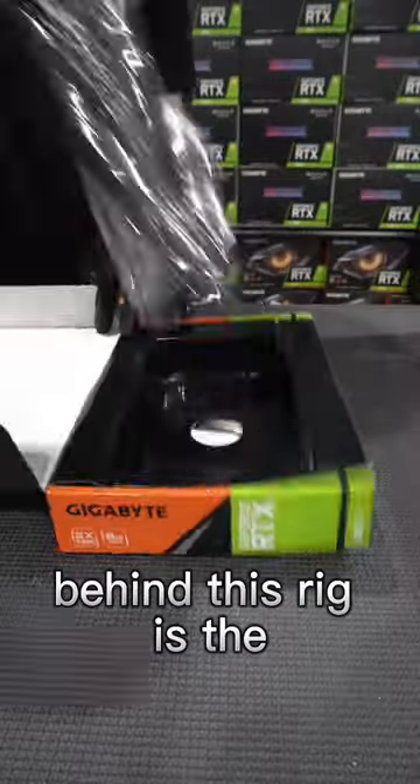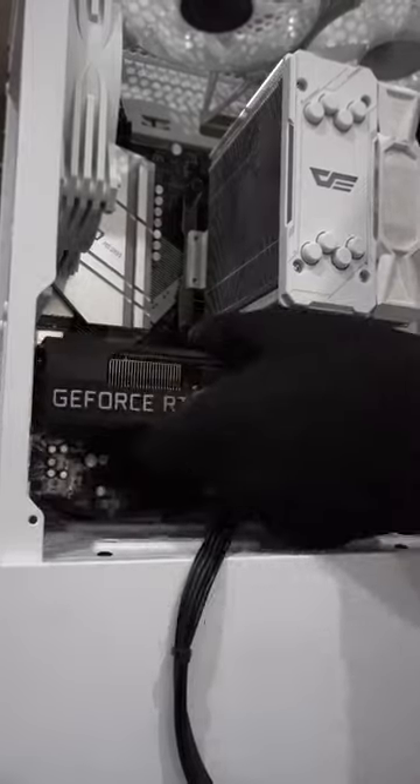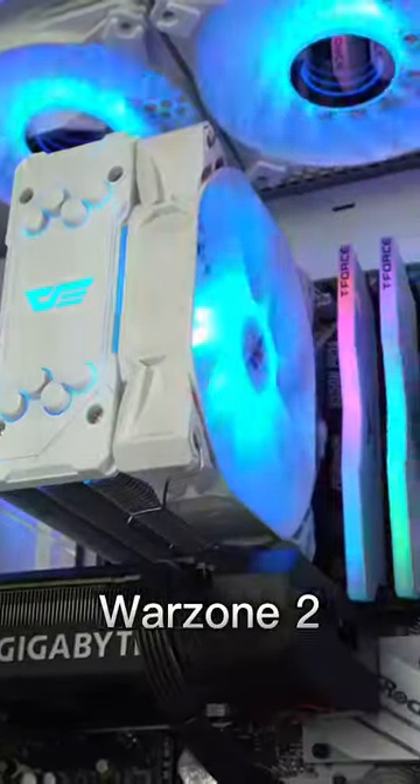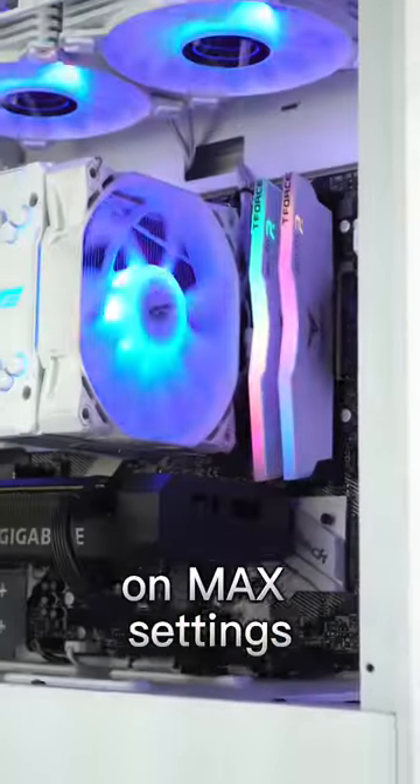Delivering the real gaming power behind this rig is the RTX 3060, more than capable of averaging 110 plus FPS on GTA V and Warzone 2 at 1080p on max settings.